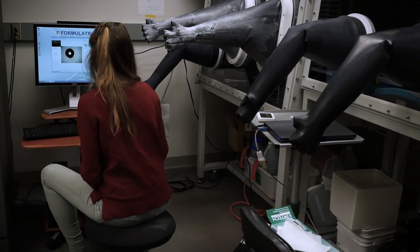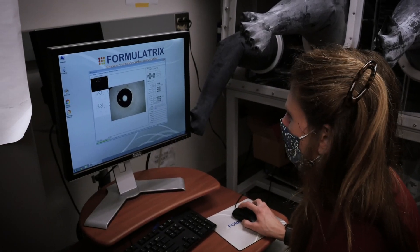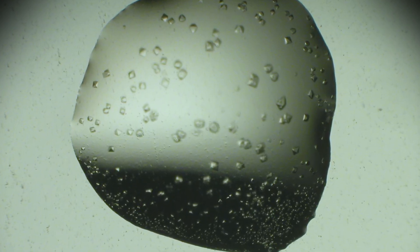X-ray crystallography is a technique where we have proteins forming crystals, and then we can take those crystals and use X-rays to essentially take pictures of them.